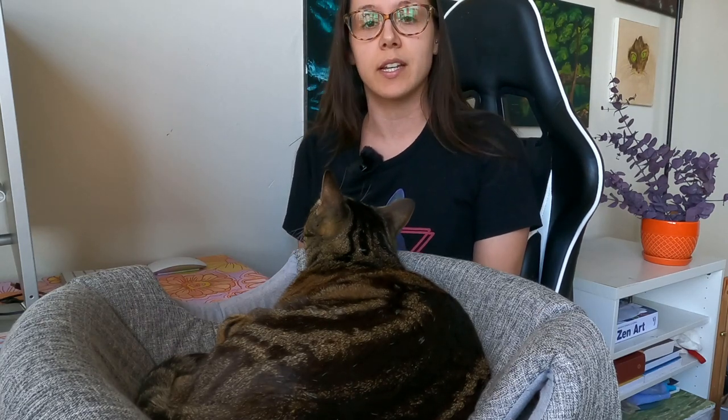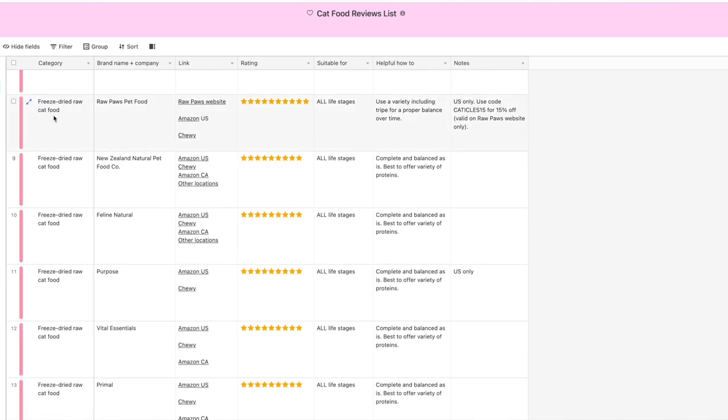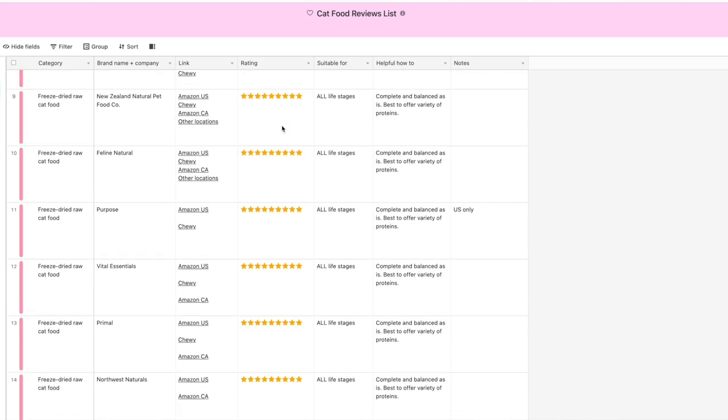A whole prey diet that's raw and fresh is ideal because that's what mother nature intended. So we want to get as close to this as possible. I created a cat food reviews list ranking from best to worst within each category of cat food, so that you can transition your cat to better and better quality food until you get to the ideal situation for you and your cat.